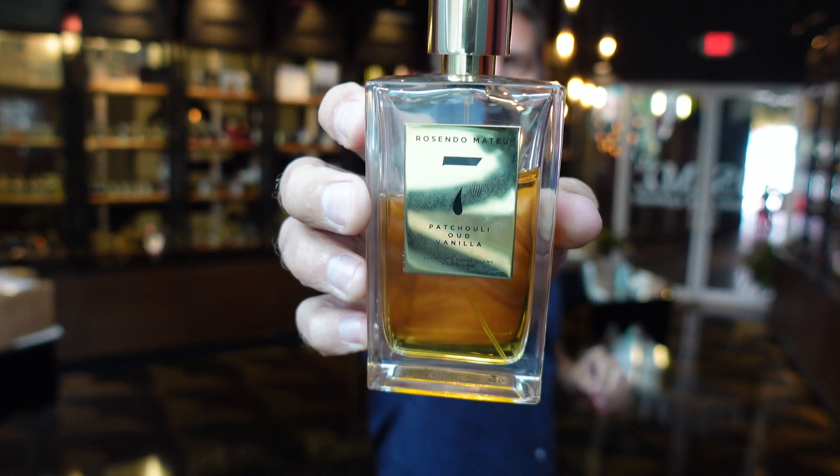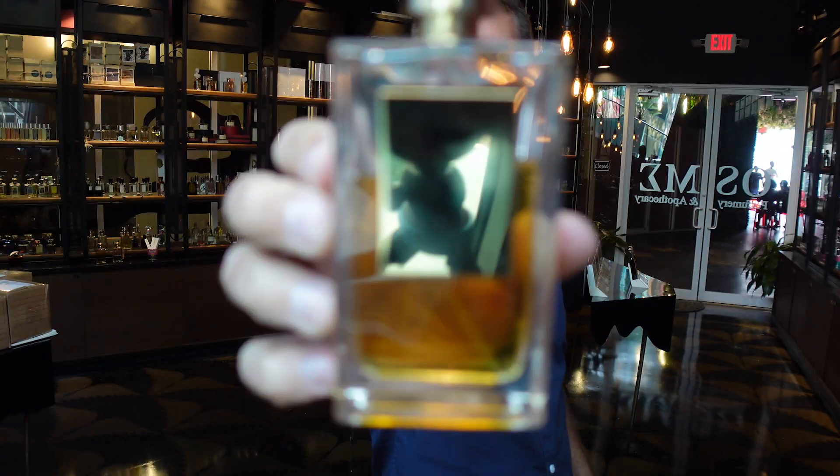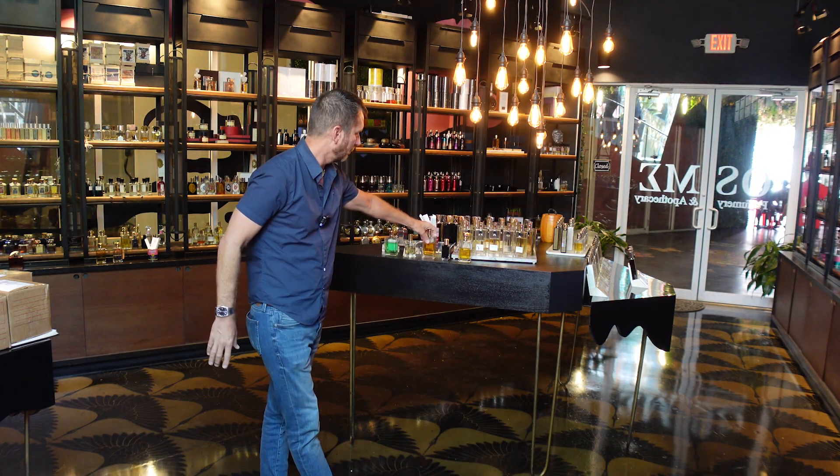Next, this is the newest fragrance and now my favorite from Rosendo Mateo, the Spanish niche perfume house — and this is Number Seven. This is patchouli, oud, vanilla — just a perfect mixture. Really intense. This is probably not going to be for everybody, and there are maybe more user-friendly versions between one and six that I really like. But if you are a true niche perfume lover, Number Seven is a fragrance you've got to try. It just came out in the last few months and is absolutely now my favorite from the house of Rosendo Mateo.